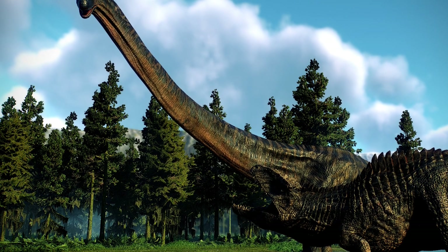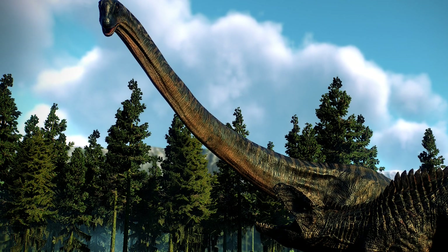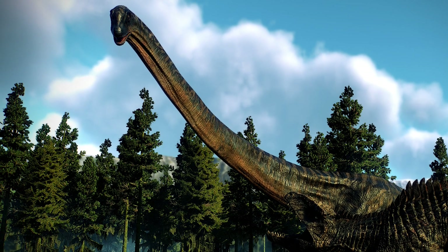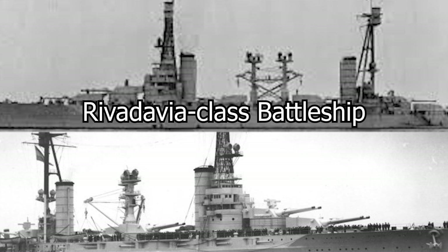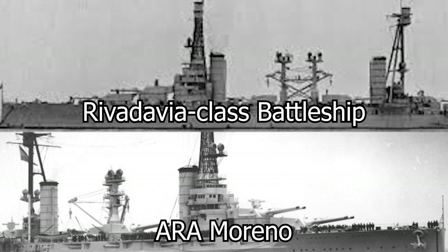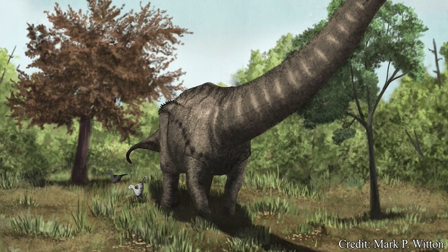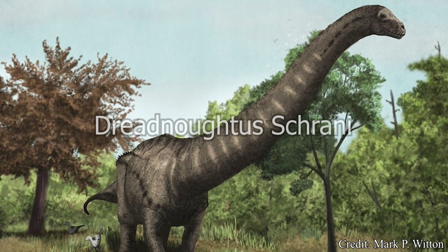It is also likely this reference to Dreadnoughts could be a nod to the nation of origin for this creature, Argentina, as their navy would sport two such Dreadnoughts — the Rivadavia and the Moreno — throughout the early 20th century. Currently, there is only one species of this creature, that being Dreadnoughtus schrani.